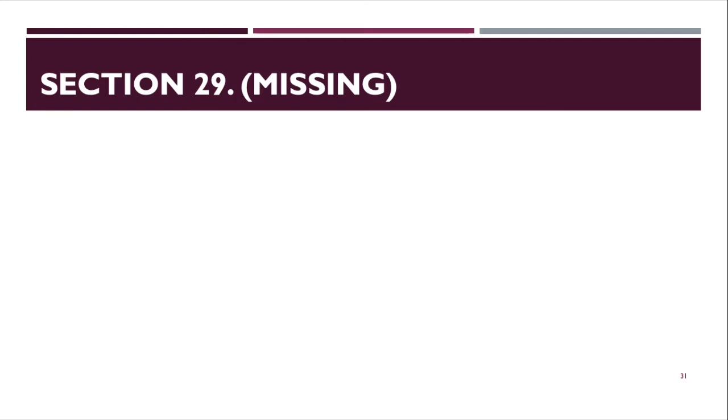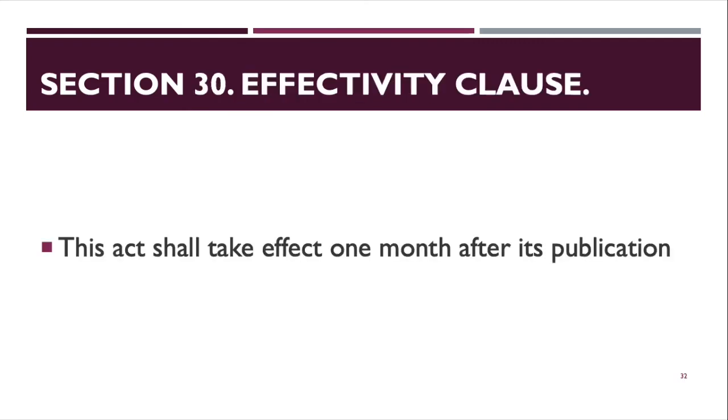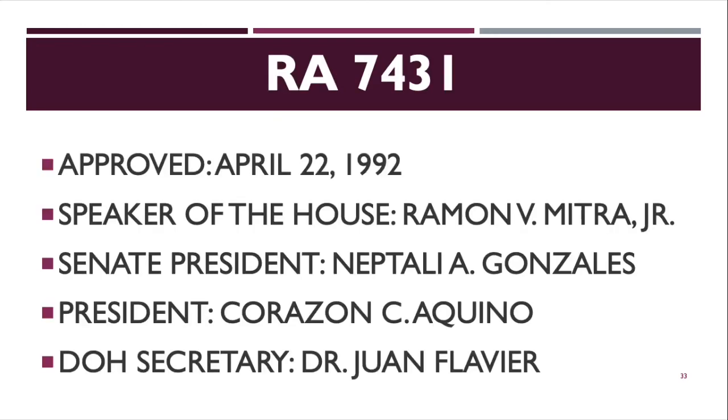Section 29 appears to be missing from the act. Section 30 is the effectivity clause — this act shall take effect one month after its publication. RA 7431 was approved on April 22, 1992. The Speaker of the House was Ramon V. Mitra Jr., the Senate President was Neftali E. Gonzalez, the President was Corazon C. Aquino, and the DOH Secretary was Dr. Juan Flavier.